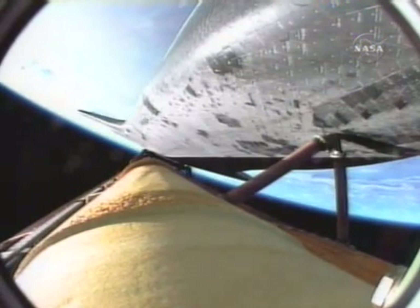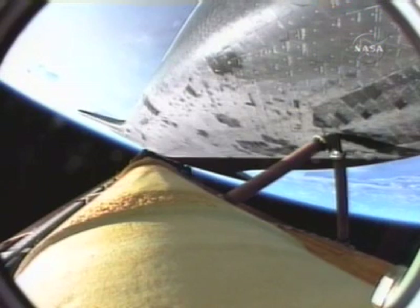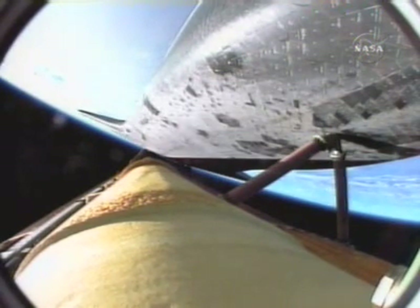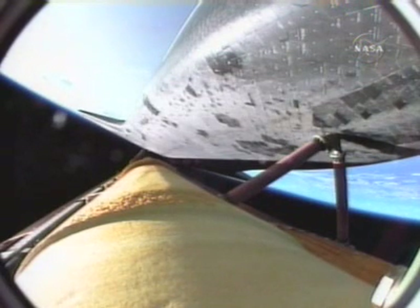Coming up on the five minute mark into the flight — three good main engines, three good power-producing fuel cells, three good auxiliary power units, Endeavor clean as a whistle. That call from CAPCOM Chris Ferguson indicating that even in the event of an engine failure we can make our minimal orbital altitude targets; however all three main engines continue to function normally.